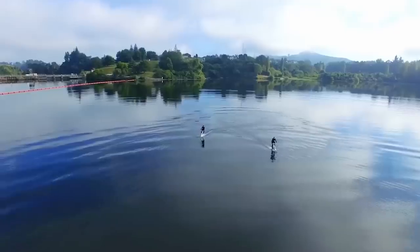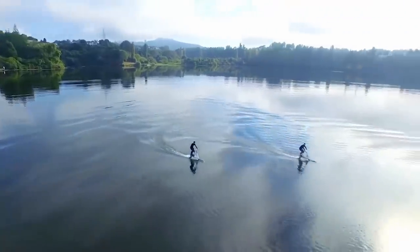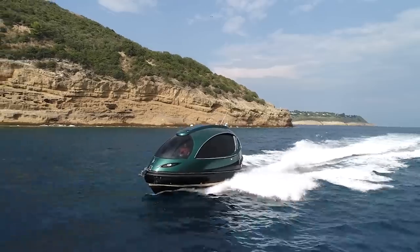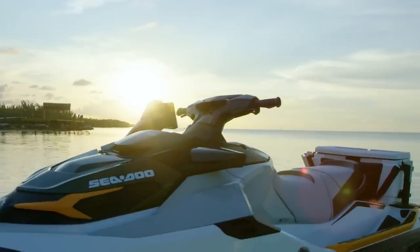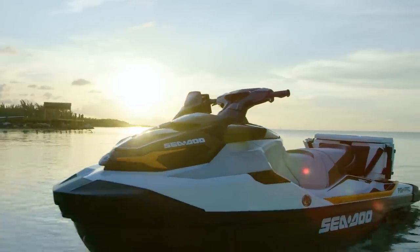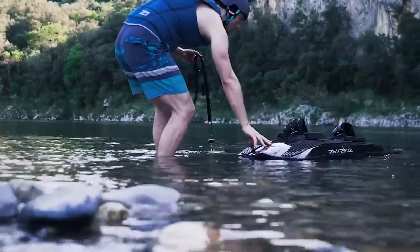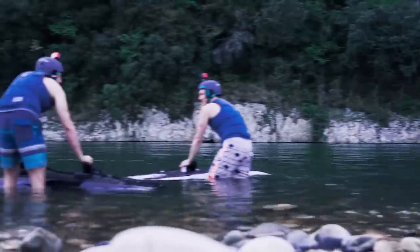If you are anything like us, you love to be out on the water in the summer. If that's the case, you'll want to find some excellent watercraft or toys so you can have lots of fun out on the water. We looked around and found some good ones for you. I'm Glenn and today we are bringing you 15 versatile watercraft and mobile watercraft transports.